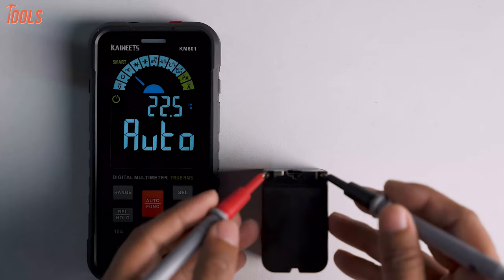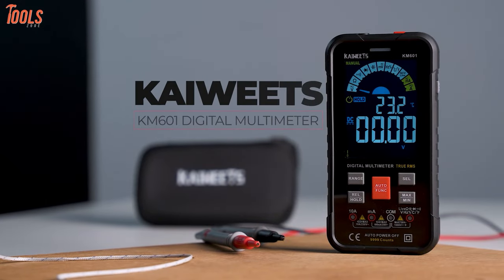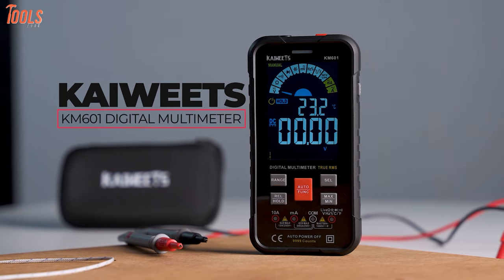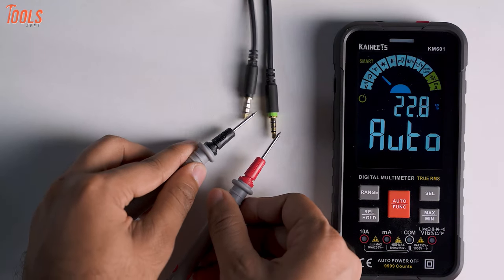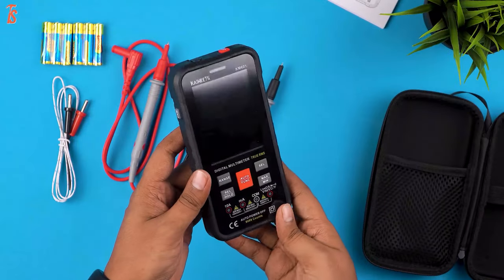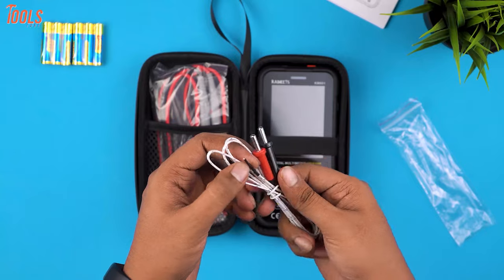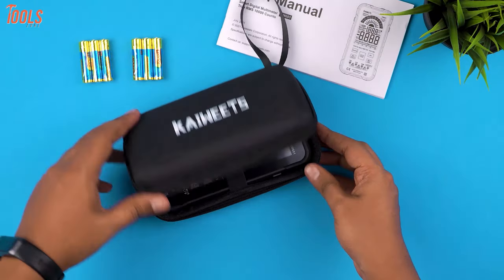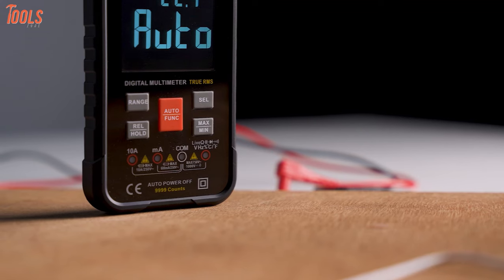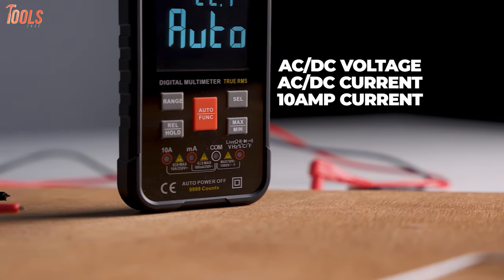Imagine using one tool to measure all types of electricity levels. The Kiwitz KM601 Smart Multimeter will do the job for you, as it includes multiple functions with substantial accuracy to show exact measurements. This kit contains a multimeter, test leads, six AAA batteries, a thermocouple, and a multimeter bag to store them conveniently and carry with ease. This multimeter can bring accurate measurements of your AC-DC voltage, AC-DC current, and 10A current.